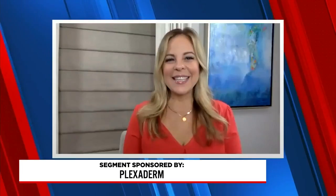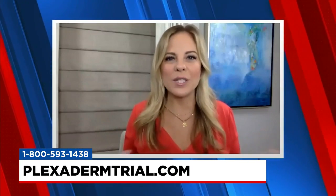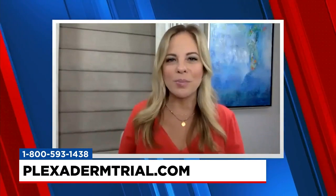Good morning, Amy. Hi, good morning, Margaret. I am so excited to share the innovation of Plexiderm with your viewers. Maybe they've seen it over time — we have earned a faithful following over the years — but now more than ever, people are looking for beauty solutions to use in the comfort and safety of their own home. And this is where Plexiderm shines.